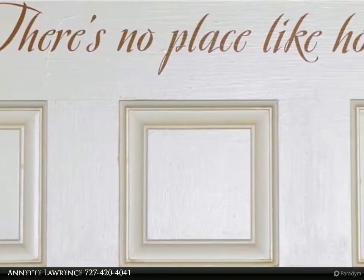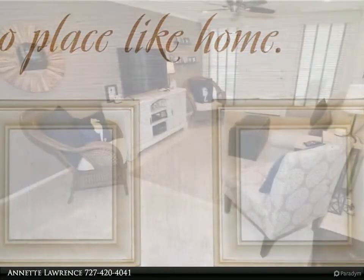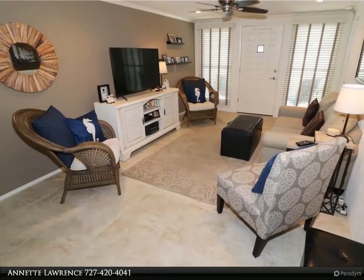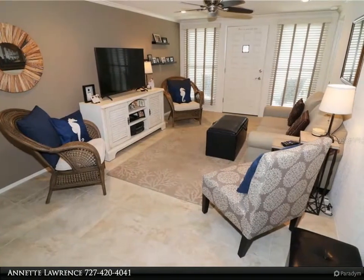To the smaller things: newer light fixtures, crown molding, ceiling fans, plumbing fixtures, toilets, disposal, beautiful Corian countertops, and stylish kitchen island.